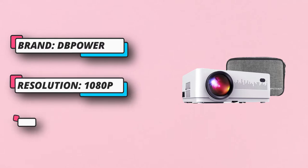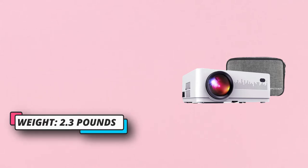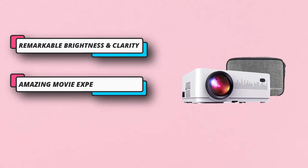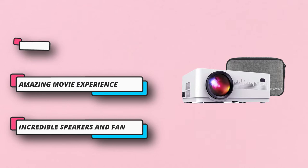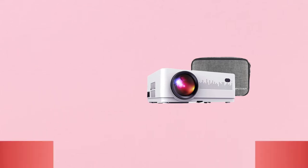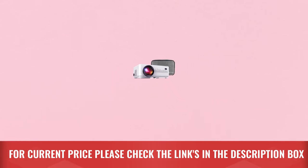Talking about the sound quality of the projector, it is equipped with an advanced built-in speaker system which offers thumping sound. Even the lamp life of this projector is very long, around 50,000 hours. It has remarkable brightness and clarity. For current price, please check the links in the description box.